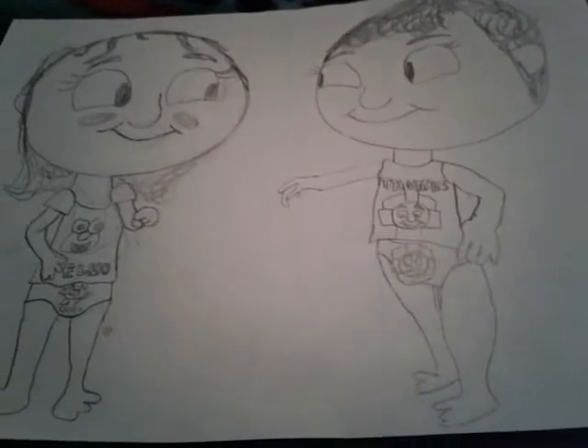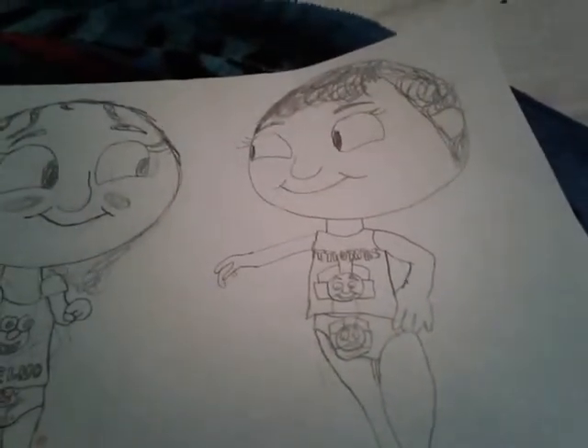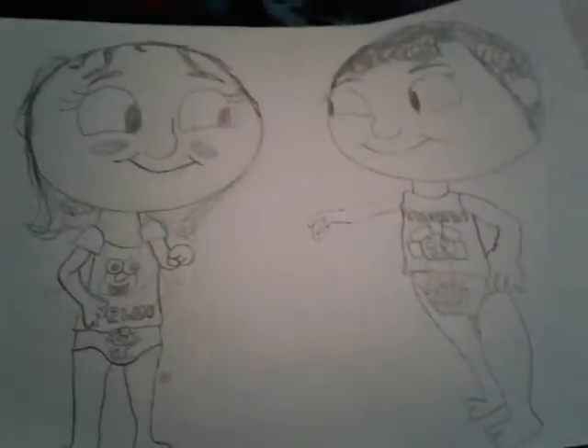I drew us as toddlers. It's kind of random but it's cute. That's me — you can tell because I'm a girl — and that's my brother because you know, he has some boy things. He has short hair; I have short hair too but mine is kind of curly, so you can tell it's girl hair because it's a little bit longer than my brother's hair. Just in case you're wondering, this picture actually looks very similar to the first page in the My Thomas Potty Book.